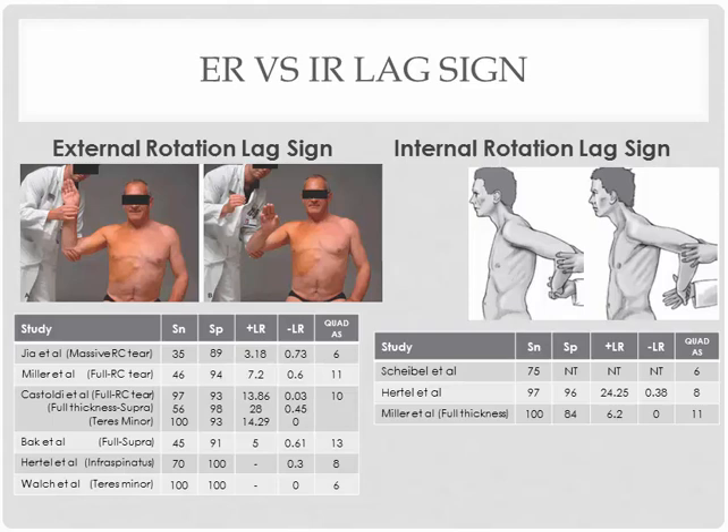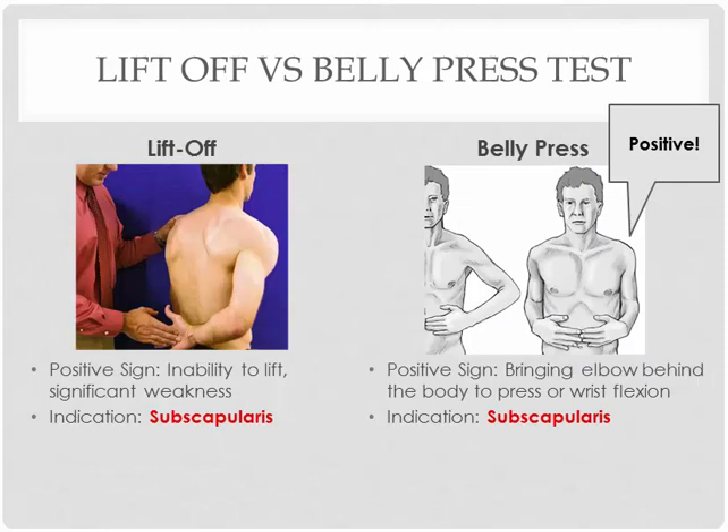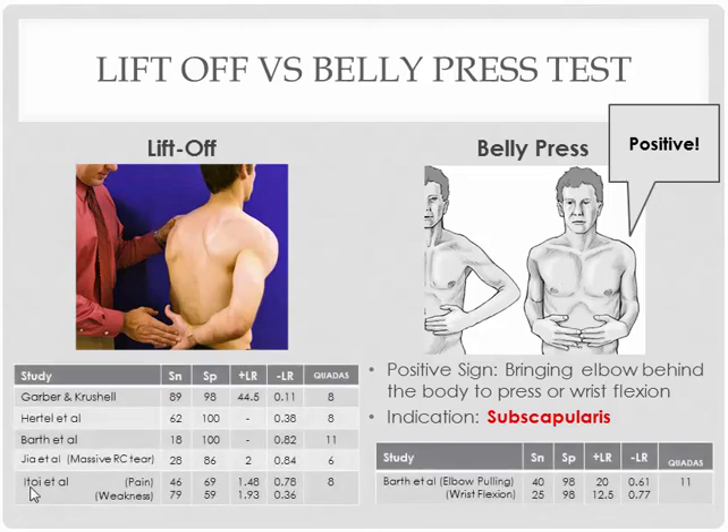Two more special tests, and both can be used for the subscapularis — the lift-off test and the belly press, which we already went over as manual muscle tests, but you can also use them as special tests to diagnose subscapularis tear. For the lift-off test, ask them to lift the hand off the back; if they cannot lift it or have significant weakness, we consider it a positive test. For the belly press, ask them to simply press the belly in front. If you see cheating signs such as bringing the elbow back or using wrist flexion to push the belly instead of internal rotation at the shoulder, you would consider it a positive test for subscapularis.